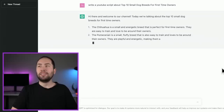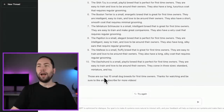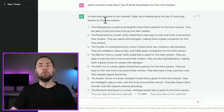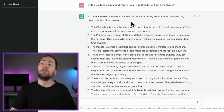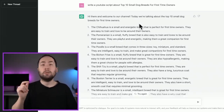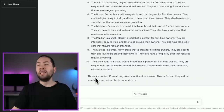Once it's done, you can see it's a literal YouTube script. They say: 'Hi there and welcome to our channel. Today we're talking about the top 10 small dog breeds for first-time owners.' That's a perfect intro — quick and to the point, especially as a new channel. Then they list the 10 dog breeds, and close with: 'Those are our top 10 small dog breeds for first-time owners. Thanks for watching and be sure to like and subscribe for more videos.' Perfect. So I would copy all this and put it in a document.